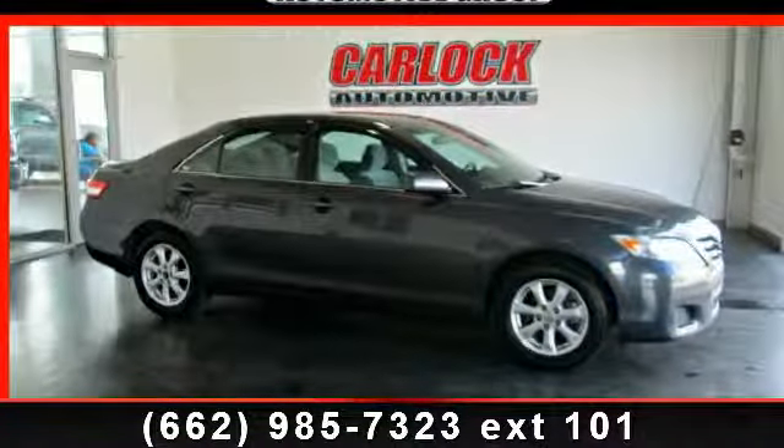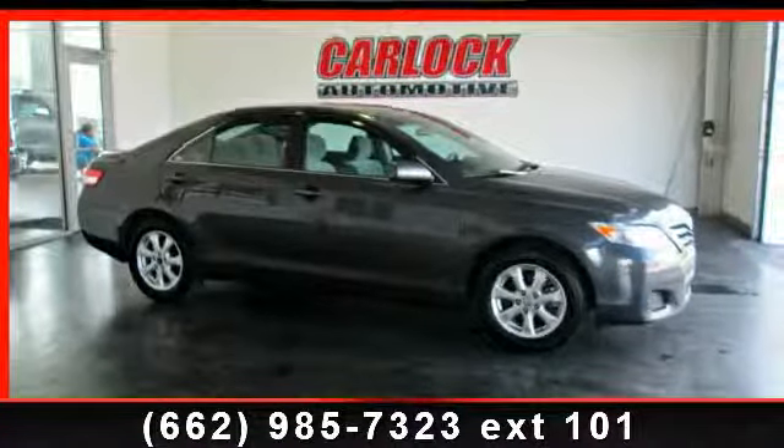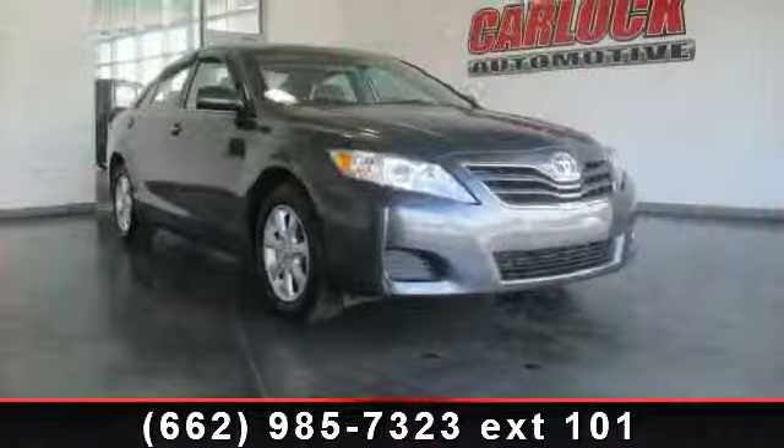Check out this 2011 Toyota Camry. If you are looking for a first-rate auto, this one could be yours today.